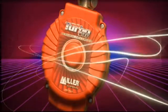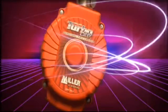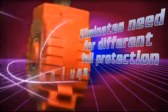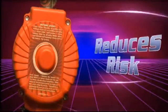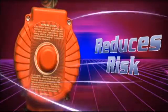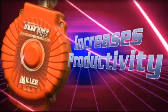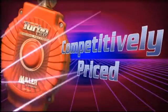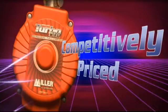Miller Turbolight PFLs have a direct impact on your safety concerns and your bottom line. They eliminate the need for different fall protection equipment to address changes in fall clearance, reducing risk because workers are using the proper equipment when fall clearance changes. They increase productivity by keeping workers on the job longer, and being competitively priced with shock-absorbing lanyards keeps your safety costs in line.